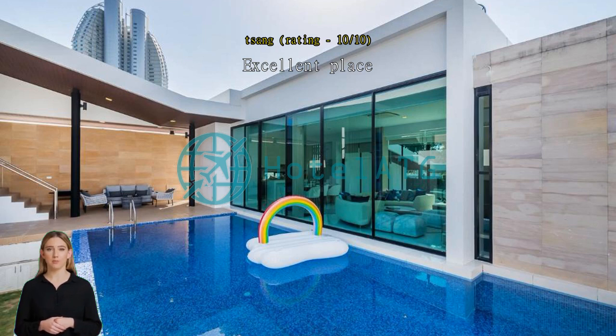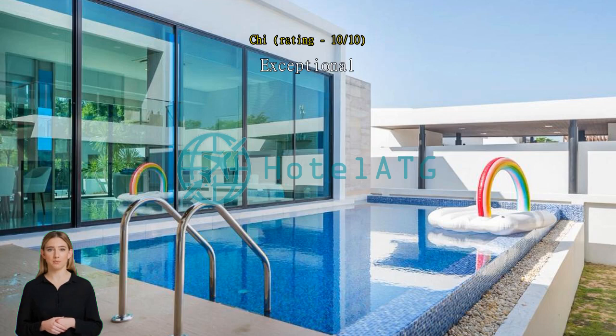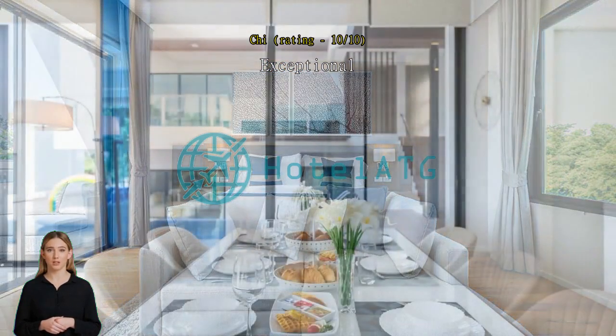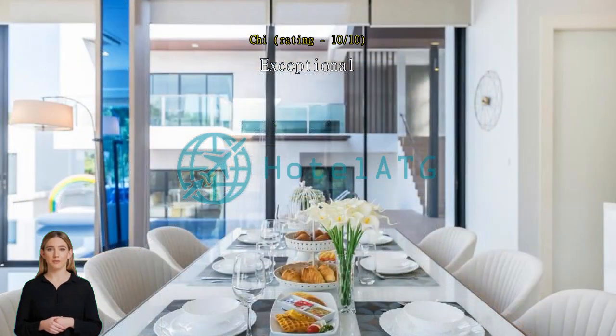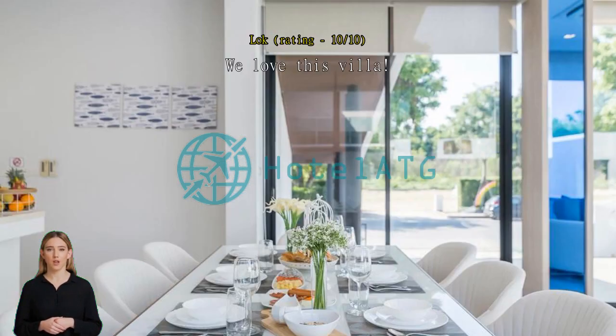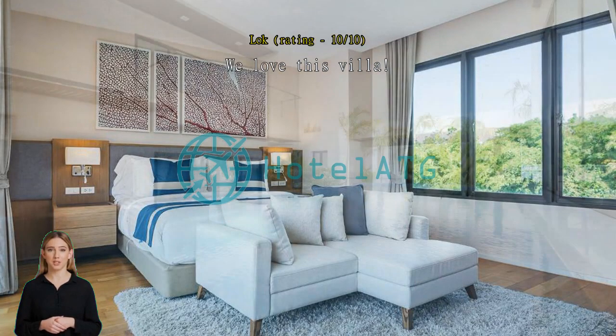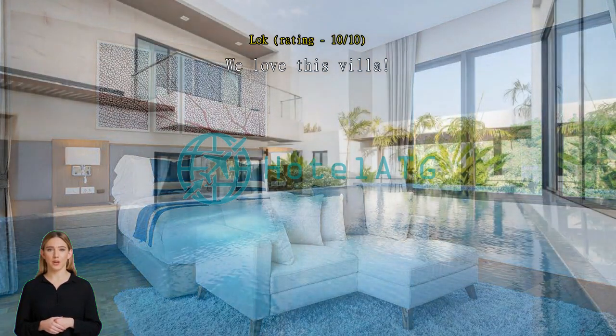Exceptional villa — you're going to be really relaxed and really comfortable. We love this villa. I traveled with a group of friends and booked this villa for two nights and we were all delighted to have found this hidden gem in Pattaya. The villa was spacious and clean, and the pool was in excellent condition and big enough for a proper swim.